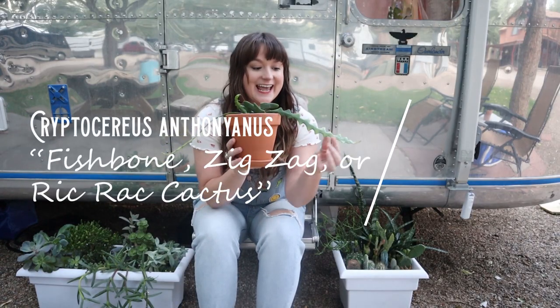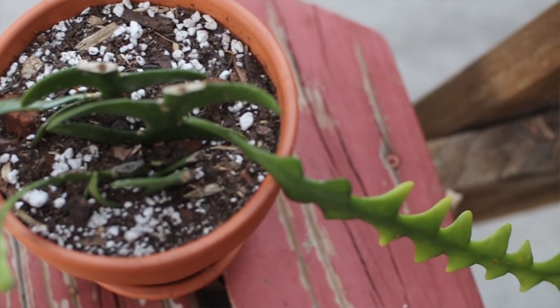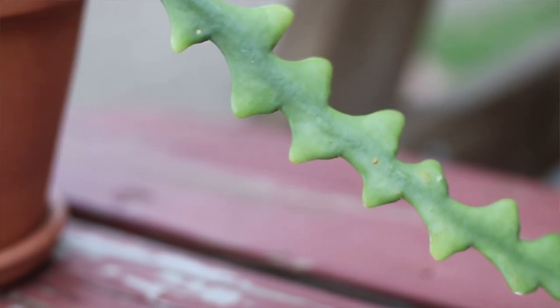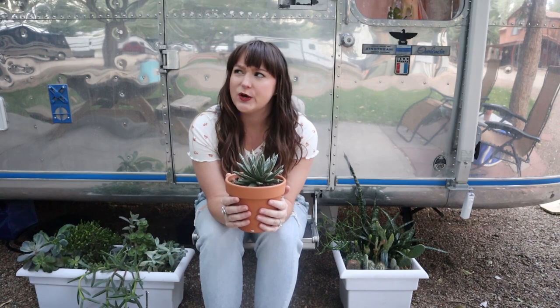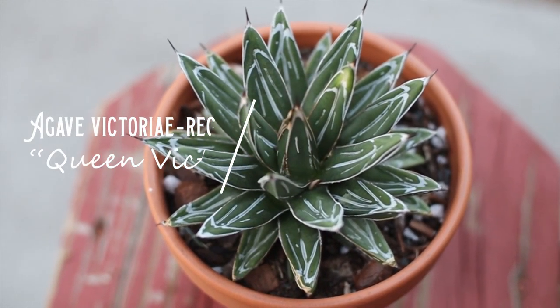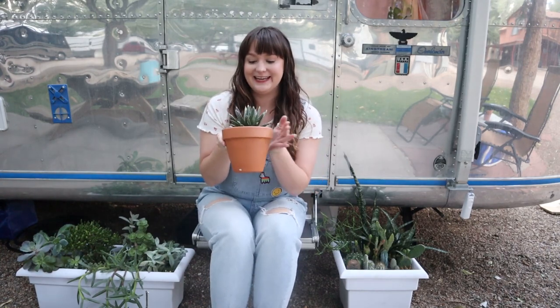Next we have my rickrack cactus — how cool is this fish boney type of texture? This is another type of jungle cactus, an epiphyte, meaning it will grow on trees and other plants. He likes a really barky, well-draining mixture, but I just got him so I'm still learning. Moving on, I have my Victoria aloe. This is one that I was really on the hunt for because of this striking white variegation. It's a kind of standout plant — actually it's an agave — so it likes to stay dry and likes a lot of sun. It's doing good so far.